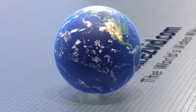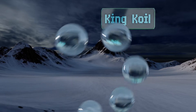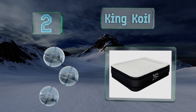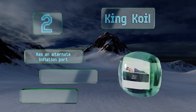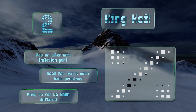At number 2, the elevated head of the King Coil acts like a pillow, enabling you to pack one less thing. You can inflate or deflate it to suit your desired firmness level with just a click of a button, so you don't have to spend all night struggling to get comfortable. It has a grip with an alternate inflation port and is good for users with back problems. It's easy to roll up when deflated too.